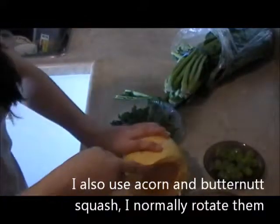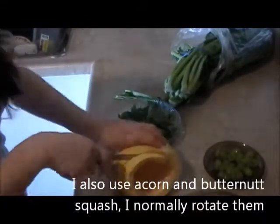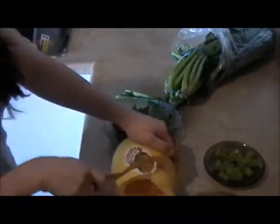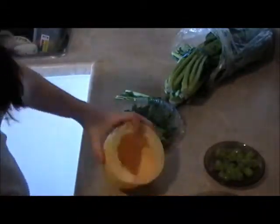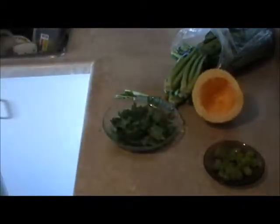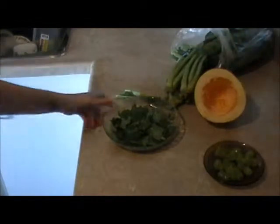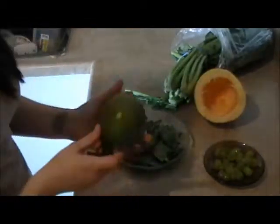For the spaghetti squash, I always heat it up because I keep it in the fridge. I just cut a slice off, put it on a plate, and microwave it for 35 seconds. Then the mango.